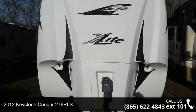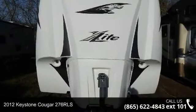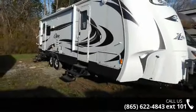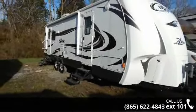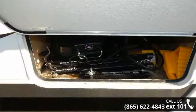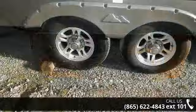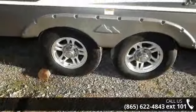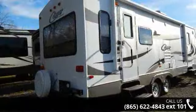Imagine yourself in this 2012 Keystone Cougar 276 RLS. Whether you are planning on vacationing, adventuring or just relaxing, this travel trailer does it all. This unit is perfect for those looking to maximize fuel efficiency but maintain all of the conveniences of a well-appointed, feature-packed RV. An adventure awaits.